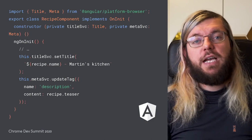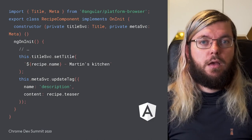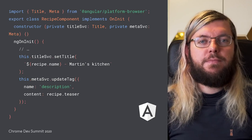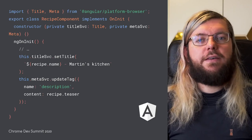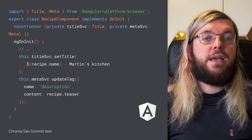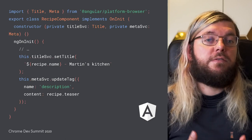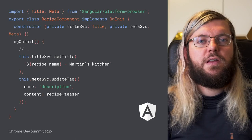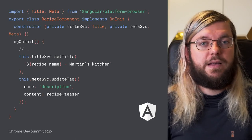In Angular, you can use the built-in title and meta services. Import them from the platform browser package and inject them in the constructor. Once you've done that, you can use them in the lifecycle hooks of your component and specify them a custom value with information available in the component. That way, it reflects the page content. Here, for instance, we set the title and the meta description according to the currently shown recipe.